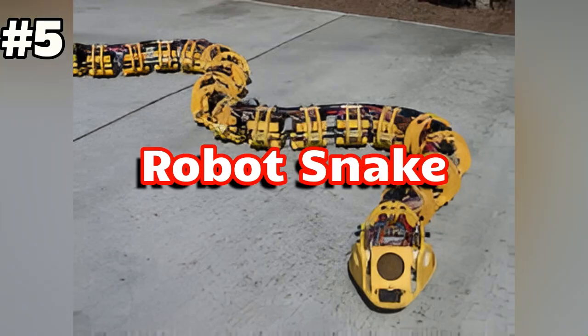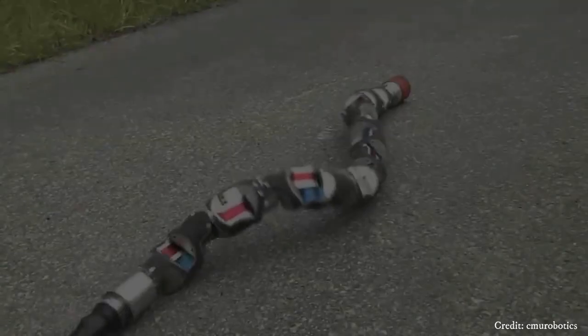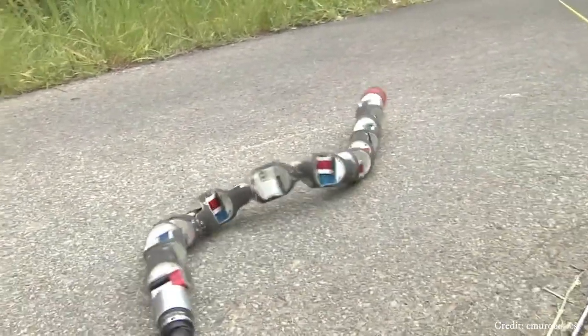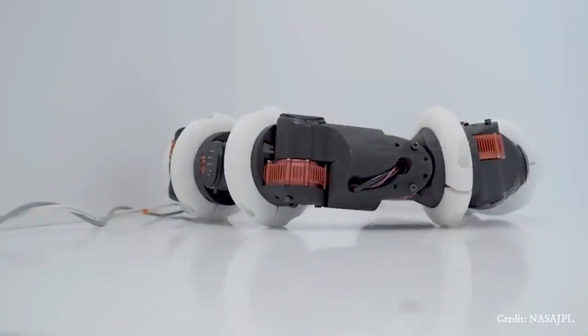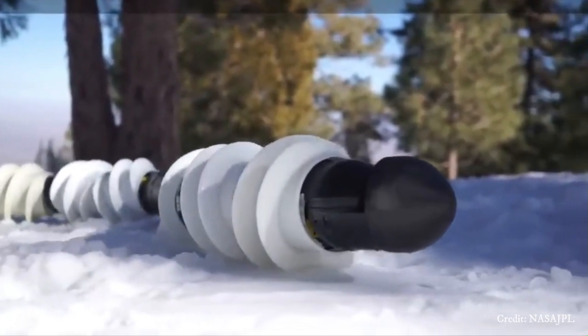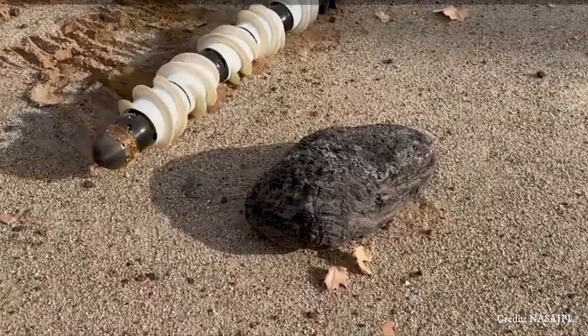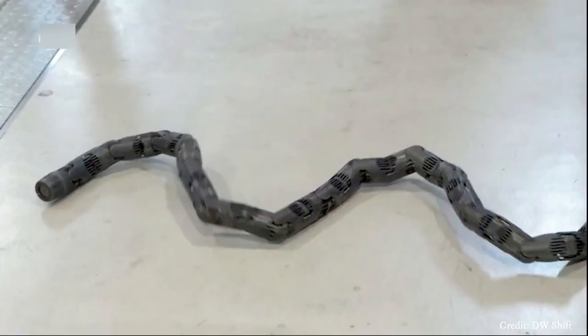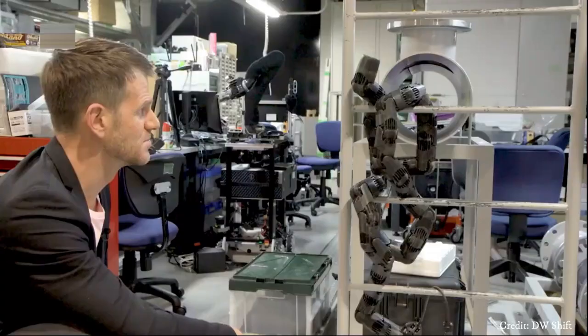Number 5: Robot Snake. Robot Snake is a biomimetic robot designed to mimic the locomotion and appearance of a real snake. It typically consists of modular segments connected by flexible joints, allowing it to slither and maneuver through various terrains with ease, including tight spaces inaccessible to traditional wheeled or tracked robots.